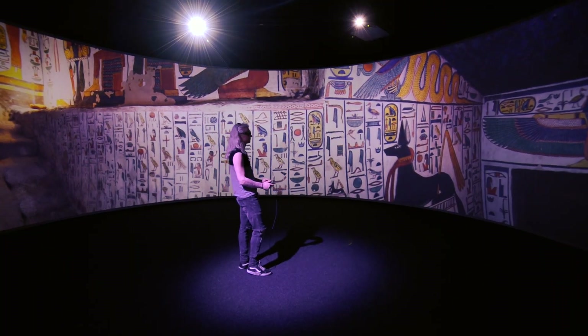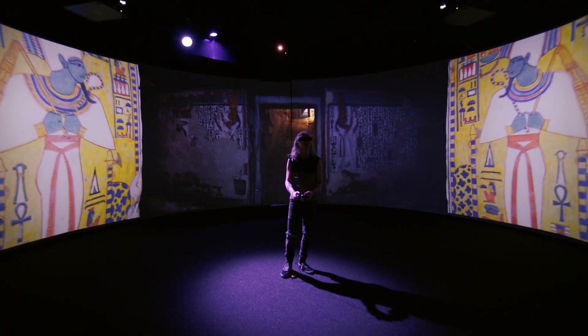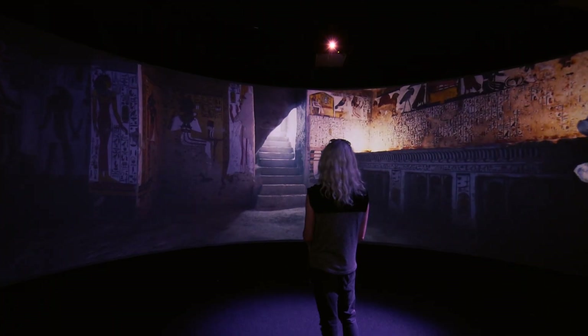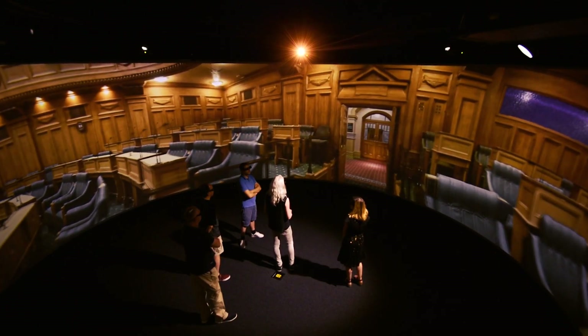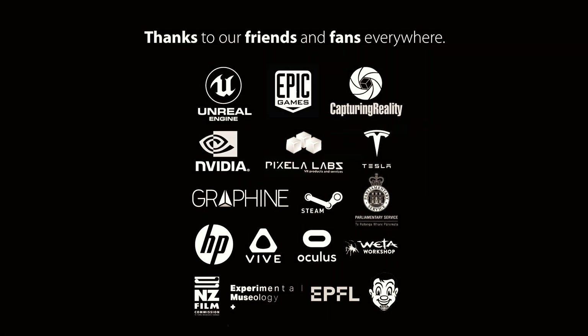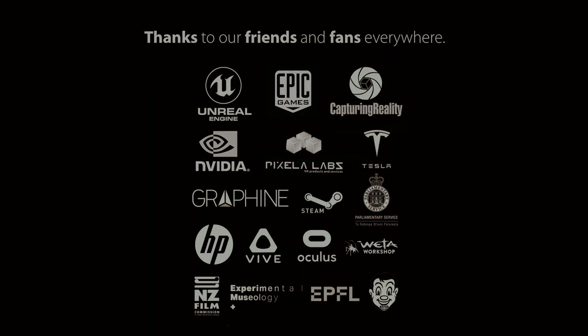Marrying nDisplay with our content creation is going to be fantastic for the museology scene. This experience is going to allow us to really create genuinely photorealistic 3D immersive experiences to a broader audience. This experience is going to be wonderful.